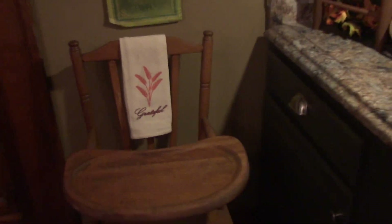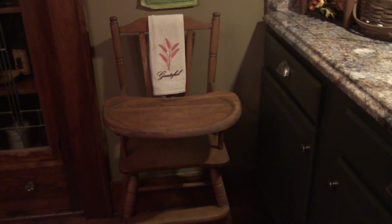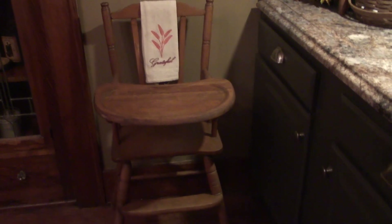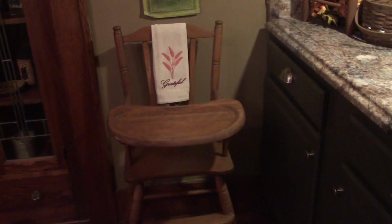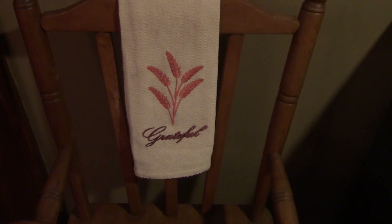Over here is a high chair. I don't have any small children, but I'm expecting my grandson any minute now. So I bought this cool kind of vintage high chair for him to have over here. I just hung a little towel over it — it says 'grateful,' and I am grateful. Now moving on into the kitchen area.